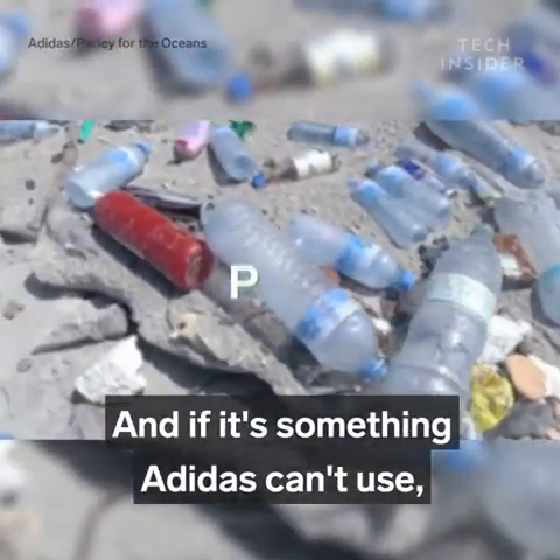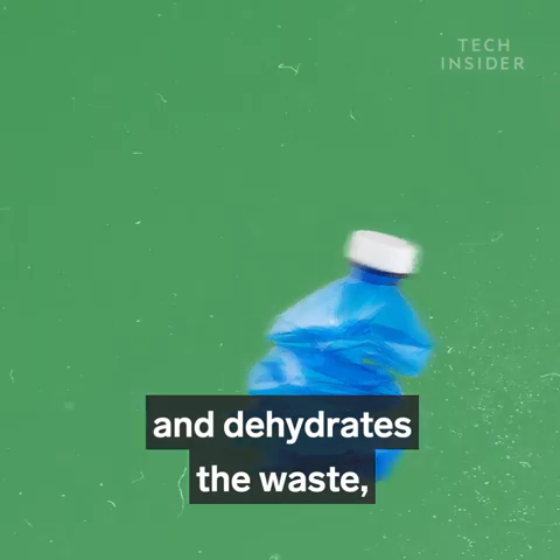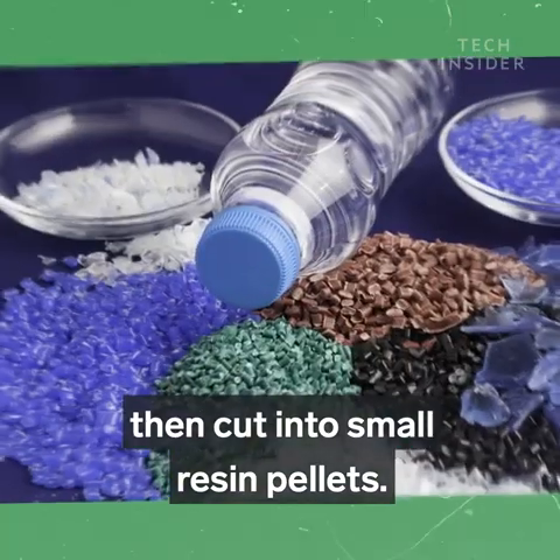And if it's something Adidas can't use, like caps and rings, those get sent to normal recycling facilities. The processing plant crushes, washes, and dehydrates the waste, leaving nothing but small plastic flakes. The flakes are heated, dried, and cooled.